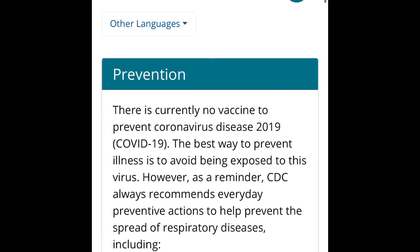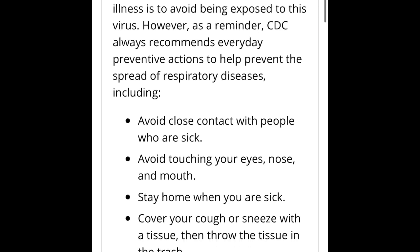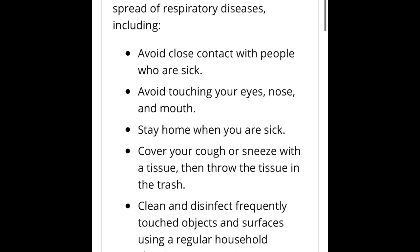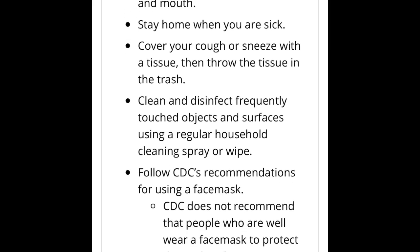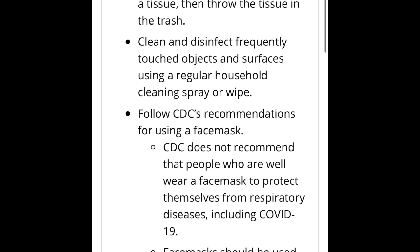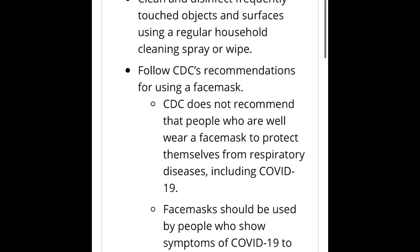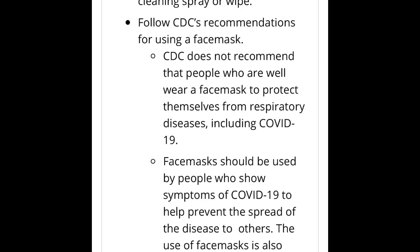Looking at the CDC website on prevention and treatment, there is no vaccine right now for this disease, but they are working on it as quickly as they can. To avoid getting sick: avoid close contact with people who are sick, avoid touching your eyes, nose, and mouth, stay home when you are sick, cover your cough or sneeze into your elbow so you don't get it on your hands, and throw your own tissues away in the trash. You can also clean and disinfect surfaces around your house — doorknobs — and Lysol and Clorox wipes help a lot.